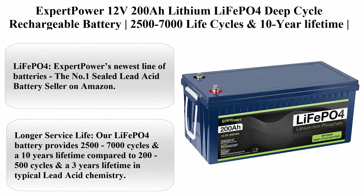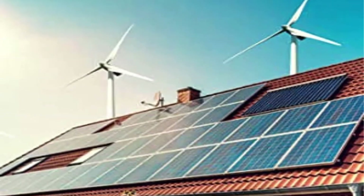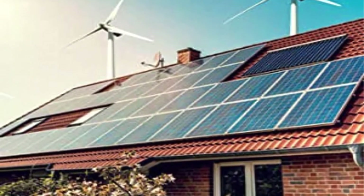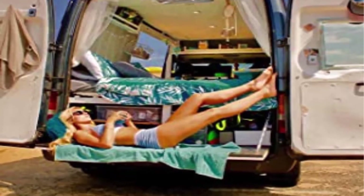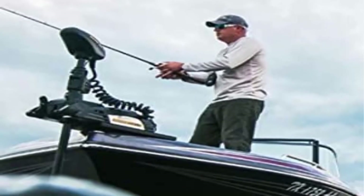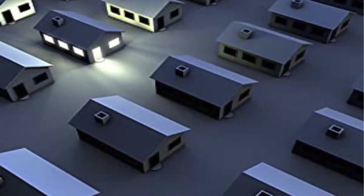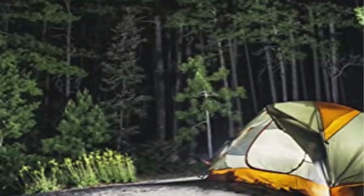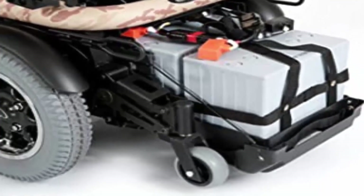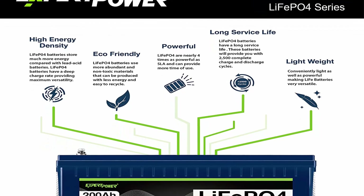Top 1: Expert Power 12V200Ah Lithium LiFePO4 deep cycle rechargeable battery, 2500-7000 life cycles, 10-year lifetime, built-in BMS. LiFePO4 is Expert Power's newest line of batteries — the number one sealed lead-acid battery seller on Amazon. Longer service life: the LiFePO4 battery provides 2500-7000 cycles and a 10-year lifetime compared to 200-500 cycles and a 3-year lifetime in typical lead-acid chemistry. Efficient power: the flat discharge curve holds above 12V for up to 95% of capacity usage, providing astronomical boosts in run-time compared to only 50% in lead-acid.